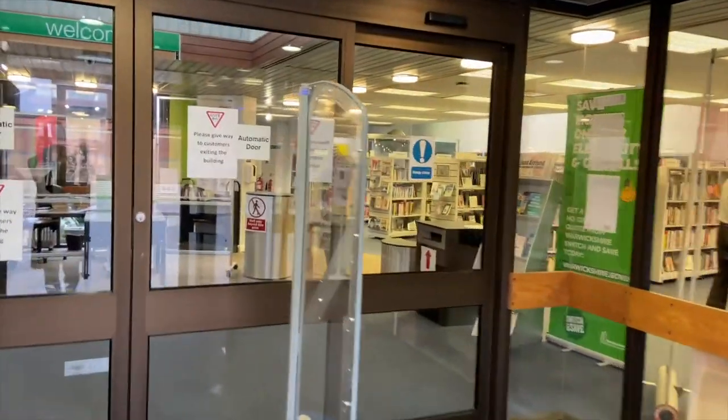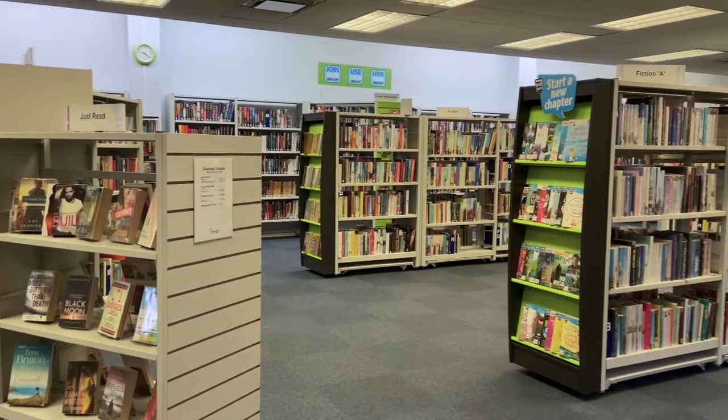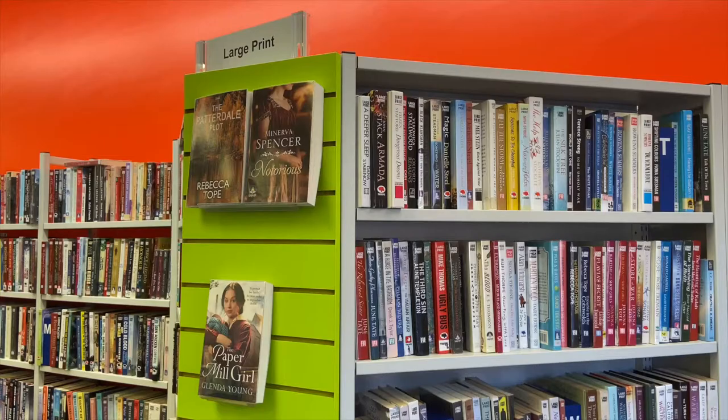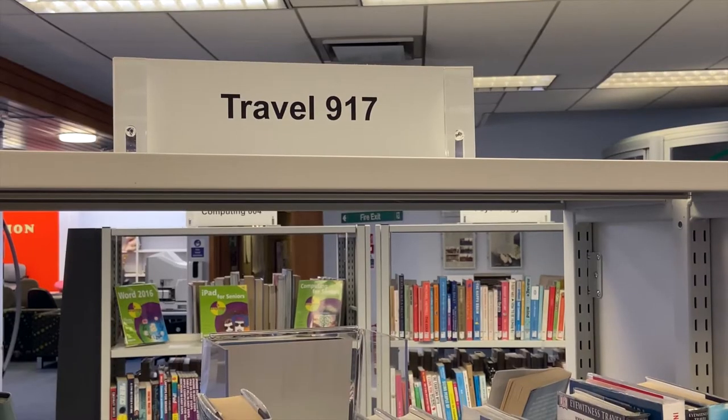As you enter Bedworth Library, the adult fiction books and some of the computers are on the left hand side. On the right we have our spoken word section, adult non-fiction or information books and large print books. The shelves have headers on them to help you see what's in each section.